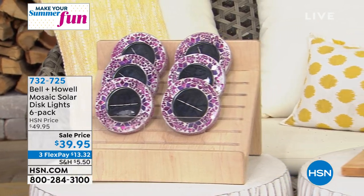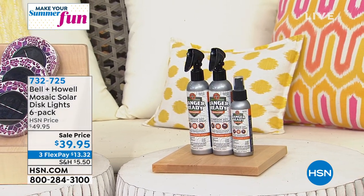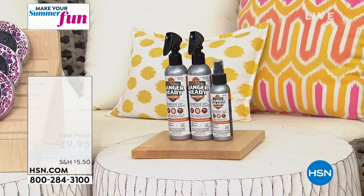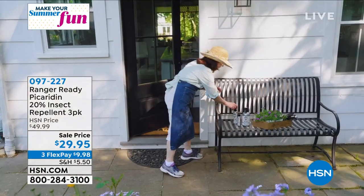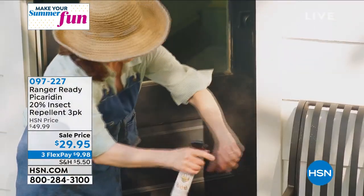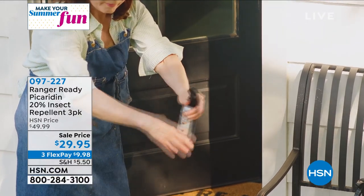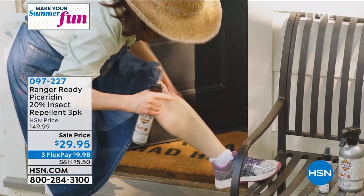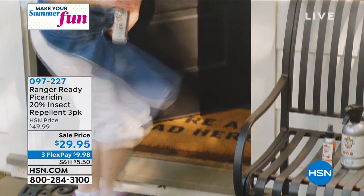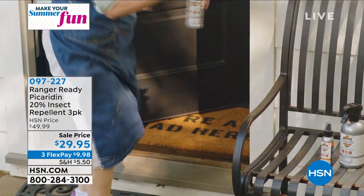Also coming up after that — summer season is grilling season, fun season, pool, beach, and it's also bug season. A lot of times we look at the ingredients on some of those bug repellents and we just think no, thank you. How about something that is DEET-free? It uses something called picaridin, which has been used in Europe and Australia for a long time and has just come over to the U.S. You're getting a three-pack of this insect repellent for $29.95.